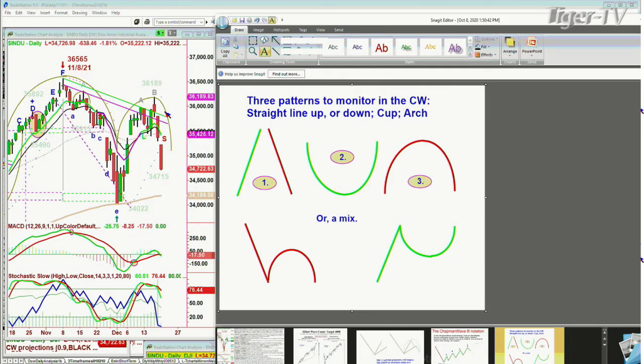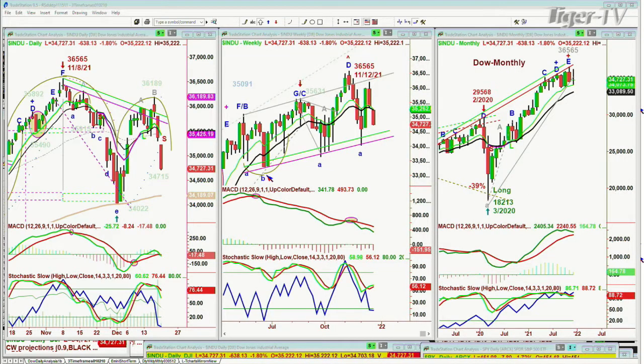Going from 34,000 to the 36,200 level, now we're all the way down at 34,729, down 636. Got to be real careful here. That monthly chart says that 34,000 support needs to hold — otherwise, it's a real problem.